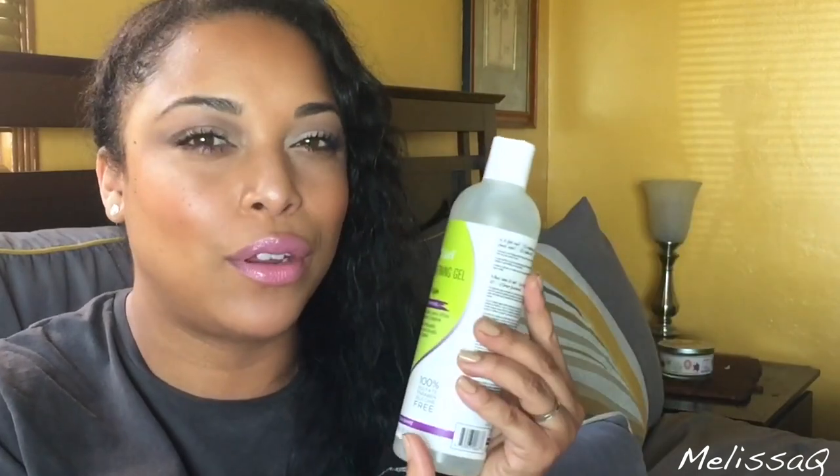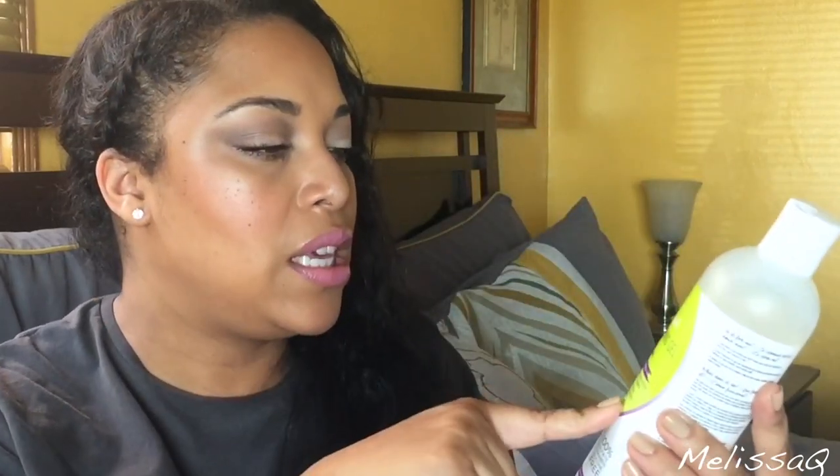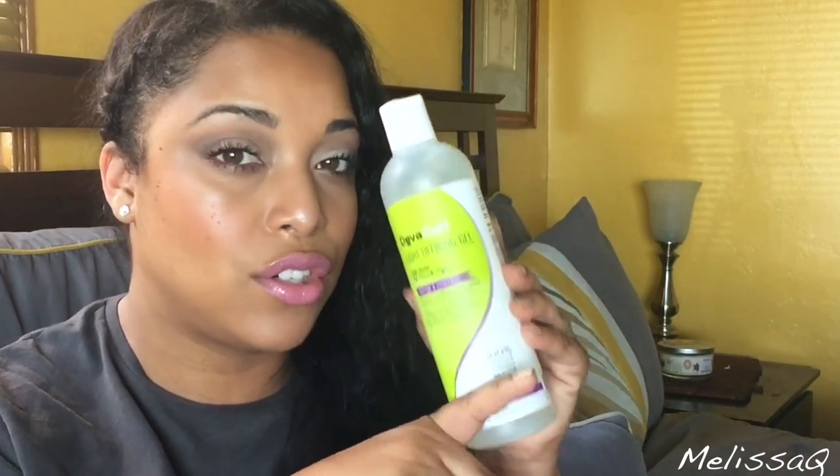The next thing I got was the Light Defining Gel. I think I tried the Ultra before — this is the Light Defining — I'm just trying to find my perfect gel. I love DevaCurl and I wanted to try some especially since they're now sold at Sephora. This is the Light Defining Gel style hold, no crunch styler. I love no crunch, so hopefully this will work.